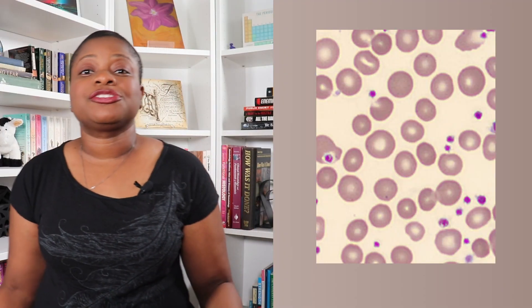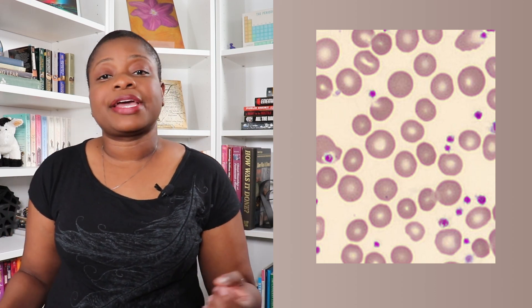At the microscope, resting platelets are usually smaller than red blood cells with a granular appearance. They are circular, sometimes irregularly shaped, with a lavender color.